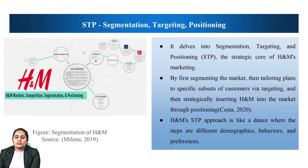The second concept is the STP process: S stands for segmentation, T for targeting, P for positioning. It delivers into the segmentation, targeting, and positioning — the strategic core of H&M's marketing — by first segmenting the market, then tailoring plans for specific subsets of customers we are targeting, and then strategically inserting H&M into the market through positioning.